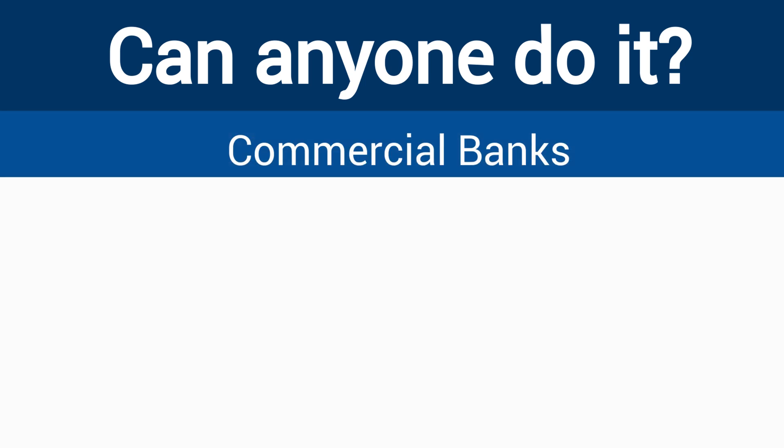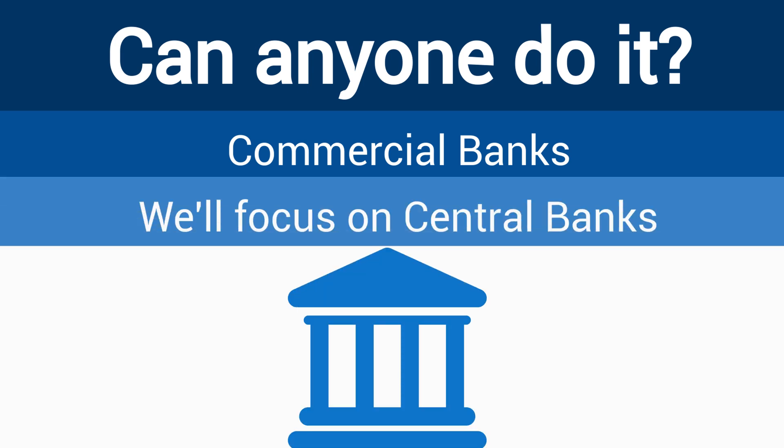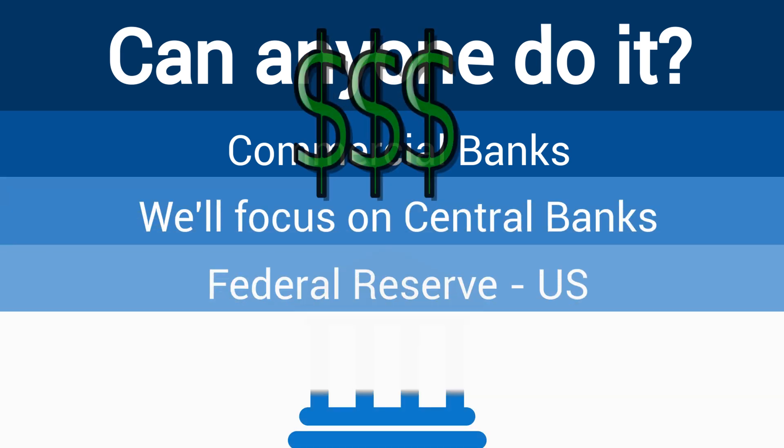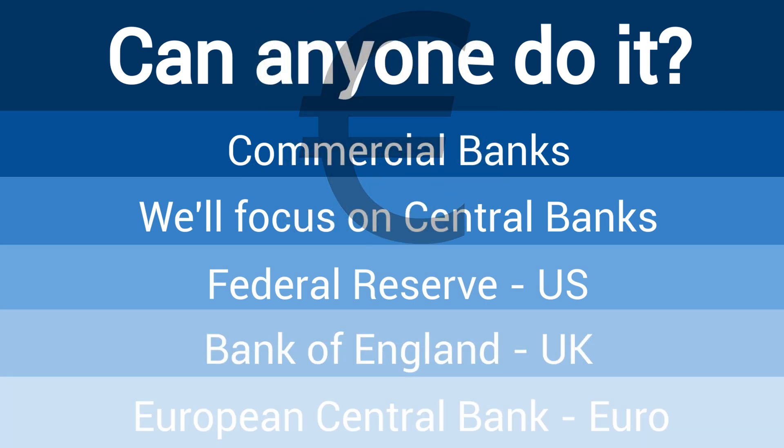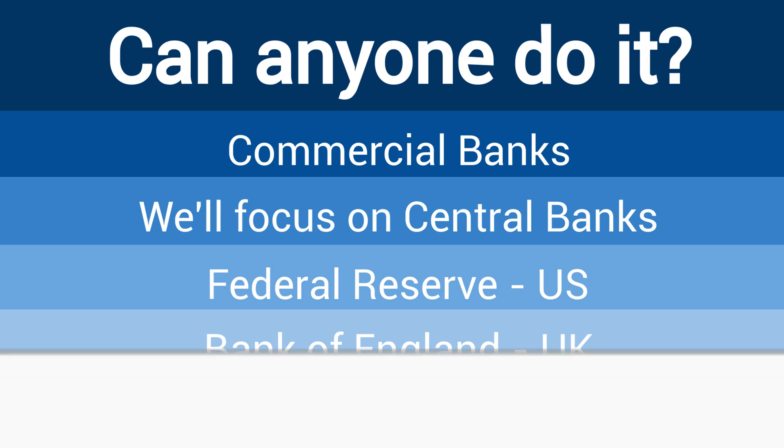Well, in an economy with multiple banks, commercial banks can increase the money supply through loans — I'll be doing another video on that soon — but today we're just going to look at what happens with central banks. So in the US that's the Federal Reserve, in the UK that's the Bank of England, and for countries in the Euro it's the European Central Bank. In each country, these are the only places that can create new money, and we'll get on to why they might do this in a minute.